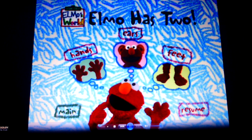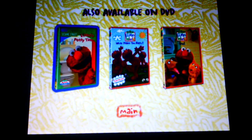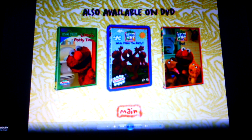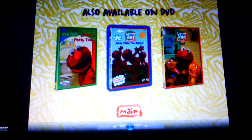Preview Other Sesame Street DVDs: Sesame Street, Elmo's Potty Time, Elmo's World, What Makes You Happy, Elmo's World Pets — and that's it.